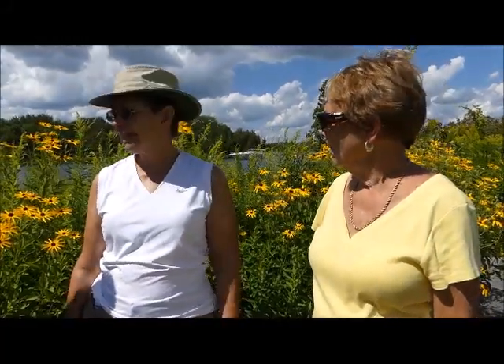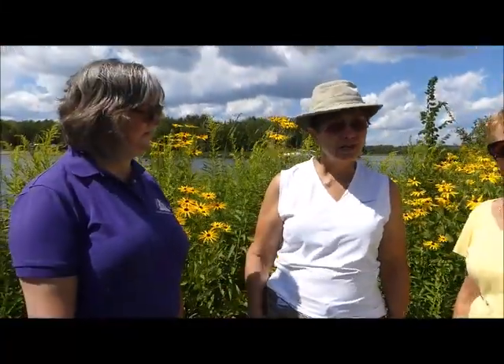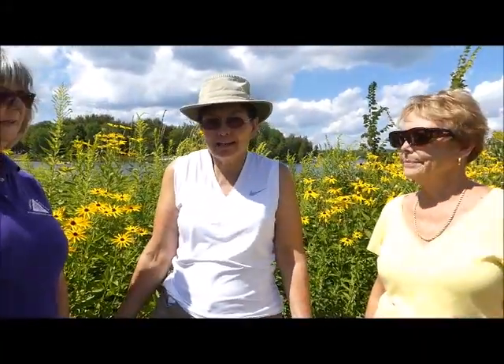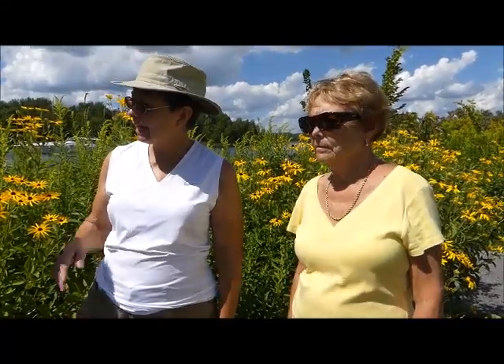The Ontario Horticultural Association had what they called a pollinator project. They gave out money to different groups and they're trying to encourage gardens like this throughout Ontario. The problem is a lot of our gardens don't have flowers that the bees like anymore, so this is designed to be a garden like that. We got money from them and from the Peterborough Pollinators group.